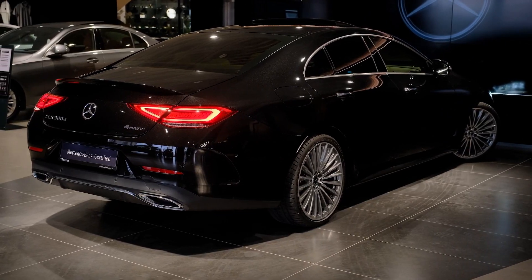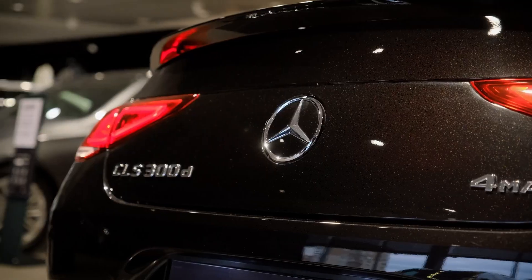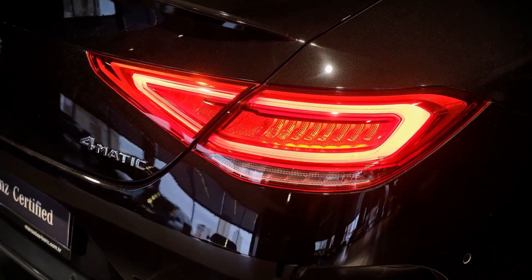Standard equipment includes LED headlights, 18-inch alloy wheels, ambient lighting, as well as lane-keeping and speed limit assistance systems. CLS models also have Mercedes Me online services and an LTE module in the car, letting you access services and control the car remotely.